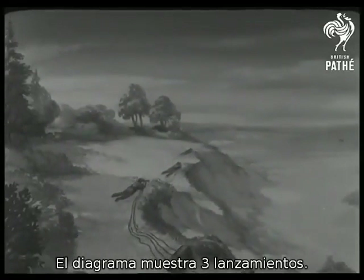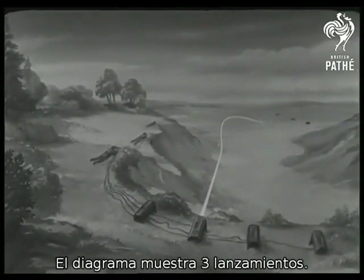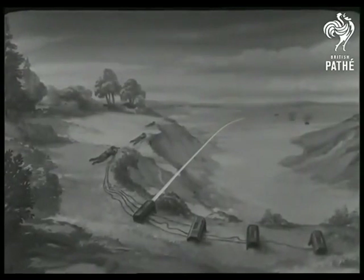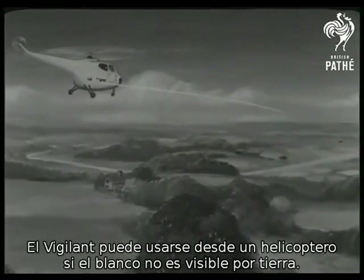The diagram now shows three more rockets fired. The Vigilant can also be fired from a helicopter when the target can't be seen from the ground.